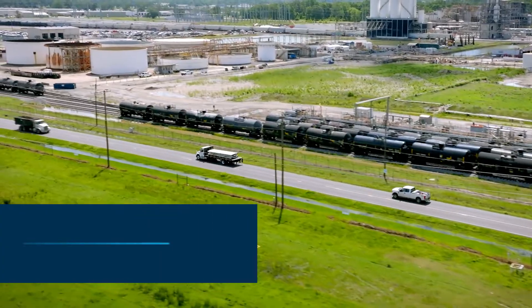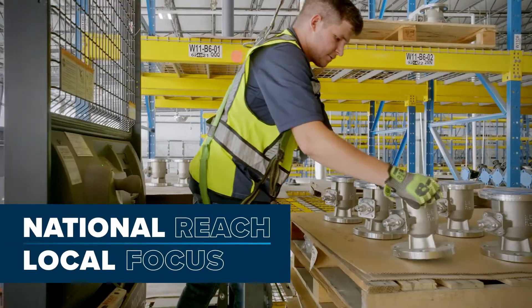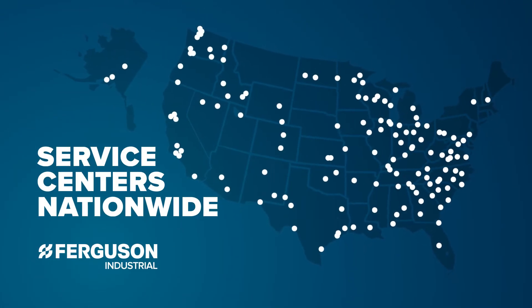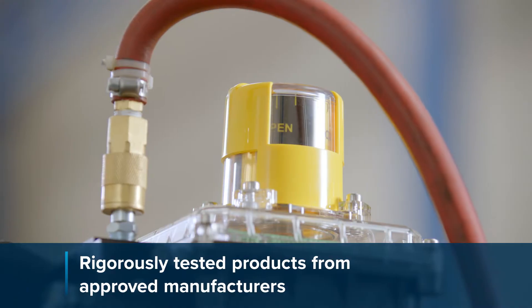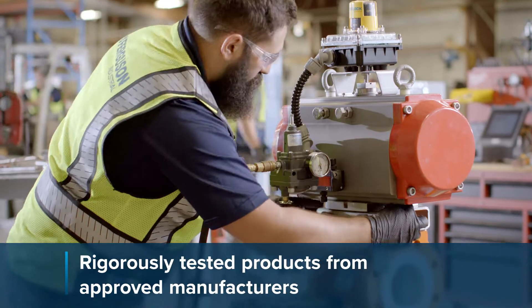We have the focus to provide service at the local plant, and when the situation demands, we can leverage our national reach to deliver what our customers need quickly. One of the most valuable things that I feel Ferguson Industrial can offer a customer is trust.